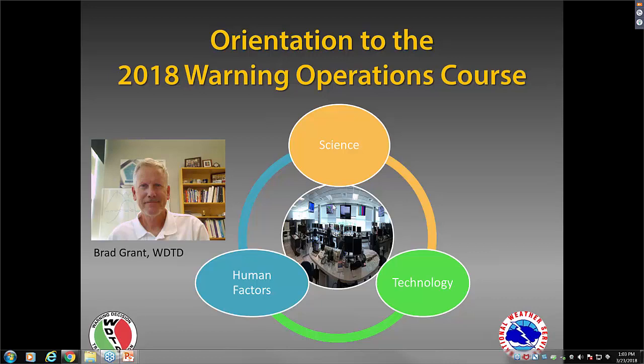Unlike RAC, the Radar Application Course, which is focused primarily on the use of radar products for warning and forecast, the Warning Operations Course encompasses all types of sensors and technology, and gets into quite a bit more of the human aspect of decision making in warning services.